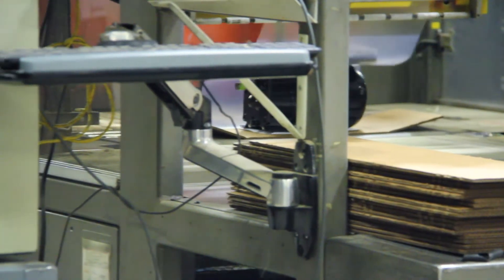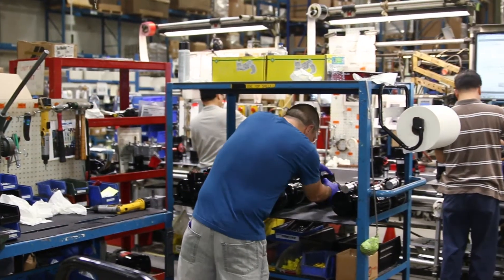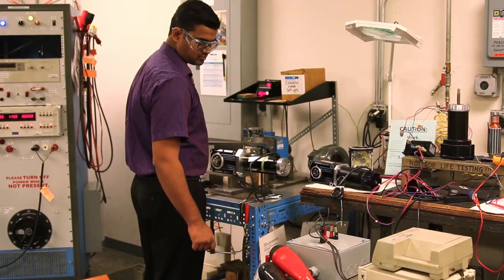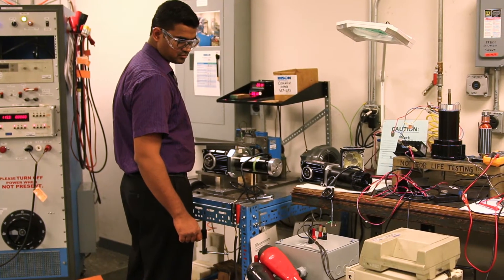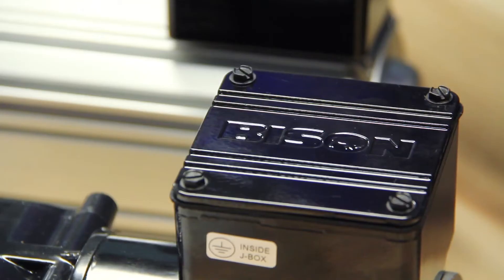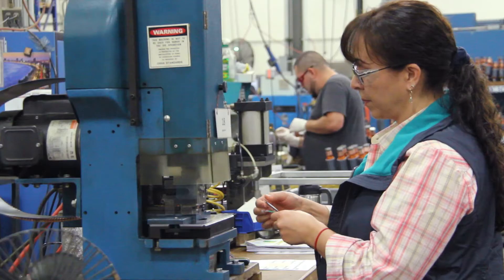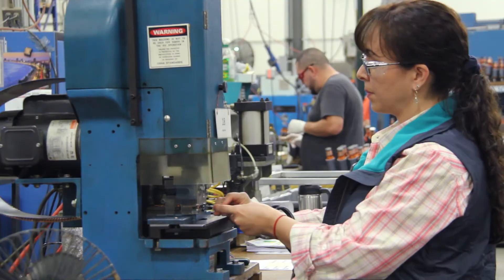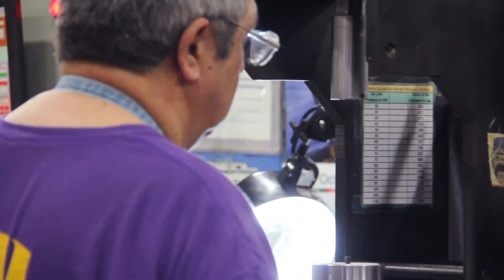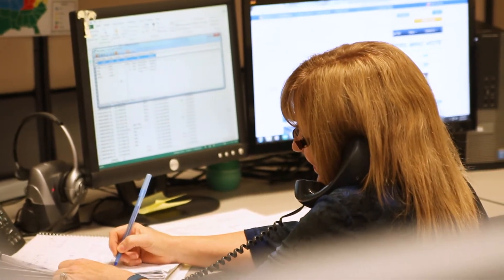Shorter lead times, improved product reliability, and lower assembly costs are just some of the many advantages Bison has provided to our customers over the years. Equipped with an expansive 85,000 square foot manufacturing floor, on-site testing labs, and fully ISO 9001-2008 certified, Bison takes your solution from concept to creation — everything is designed, created, and manufactured under one roof in St. Charles, Illinois.